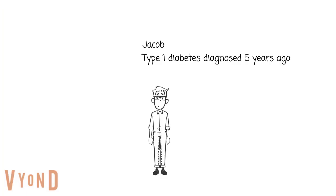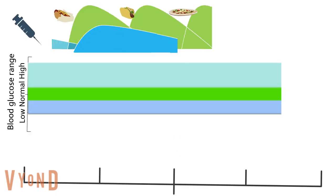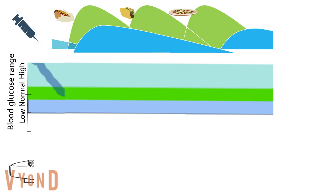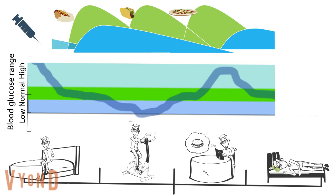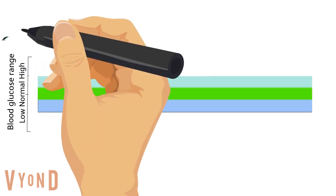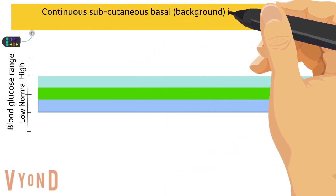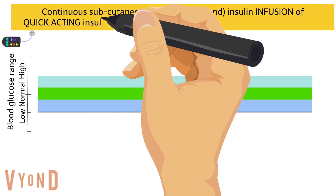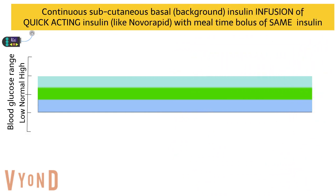Let's start with Jacob. He was on insulin injections to begin with, but through the day his glucose levels varied significantly — high levels before waking, high levels with activity, high levels after dinner — leading to poor diabetes control. Hence, he switched to an insulin pump. The pump provides a continuous subcutaneous basal insulin infusion of quick-acting insulin, like NovoRapid, with a mealtime bolus of the same insulin.